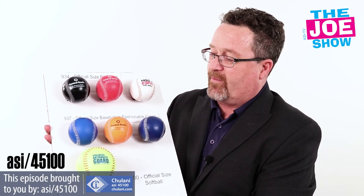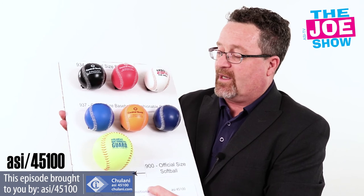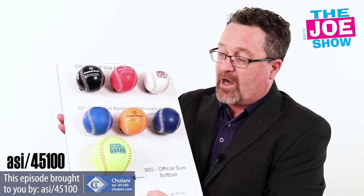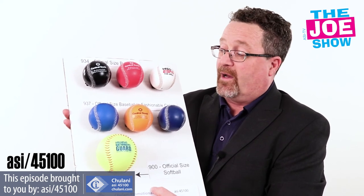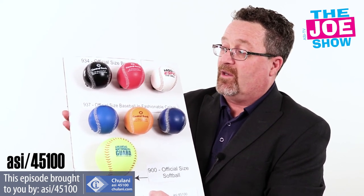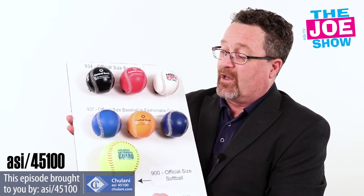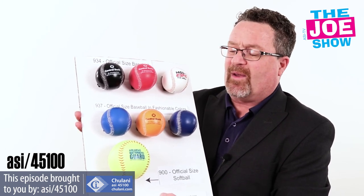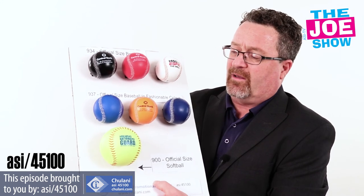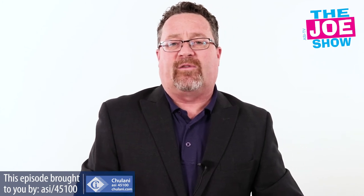Also from Chulani, we've got baseballs and a softball. Both the baseball and the softball are official size and weight. You can see a variety of different colors on the baseballs to tie in to a school or a club. Whatever that team color might be, you can use these at registration as a gift to all new registrants, as a gift for coaches at the end of the year where all the players sign them as a keepsake, or as a stadium giveaway for pros and minor leagues. A softball can be used for the same sorts of promotions.